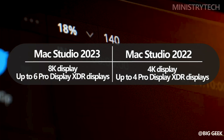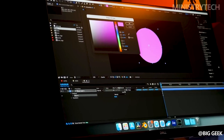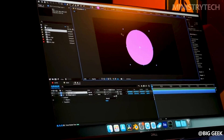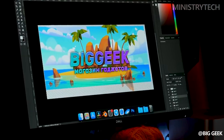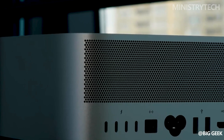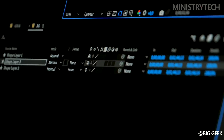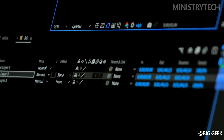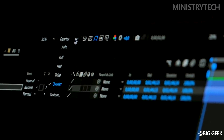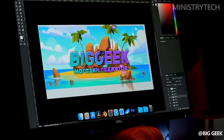The latest model can support up to 6 Pro Display XDR displays simultaneously, a game-changer for professionals in fields such as graphic design, video editing, and 3D modeling. In contrast, the Mac Studio 2022 falls short in terms of display capabilities — while it can support up to 4 Pro Display XDRs, the maximum number of supported displays is limited. Additionally, the Mac Studio 2022 can only support one 4K display in addition to the Pro Display XDRs, making it less appealing for those who require multiple displays or higher-resolution setups.